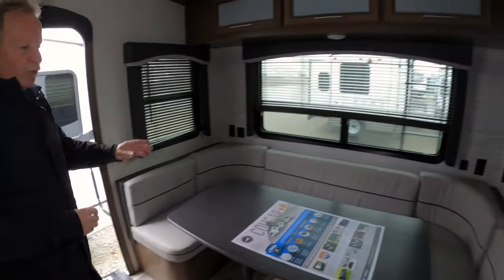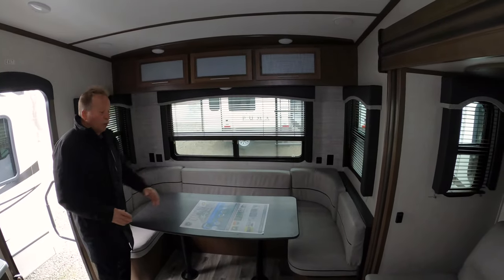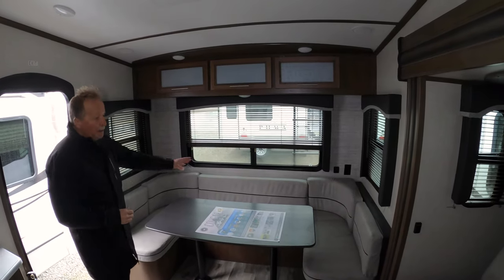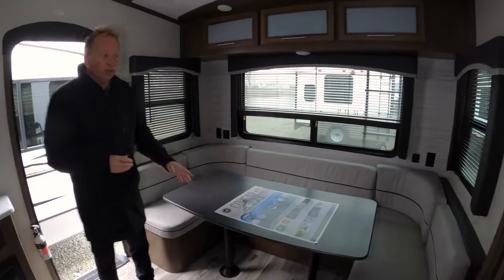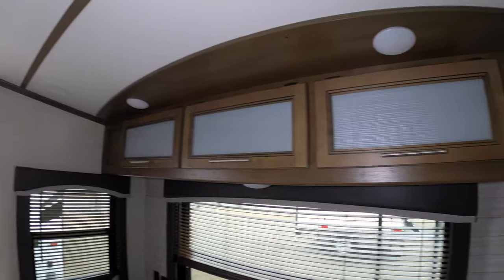Check out this rear dining. If you have company, you can break this down and make a nice, sizable, almost full-size bed on it. You can get a lot of people in here — maybe the neighbors, or family and friends who want to come over and have dinner. You've got great storage and all LED lighting throughout, with big windows to let plenty of light in.